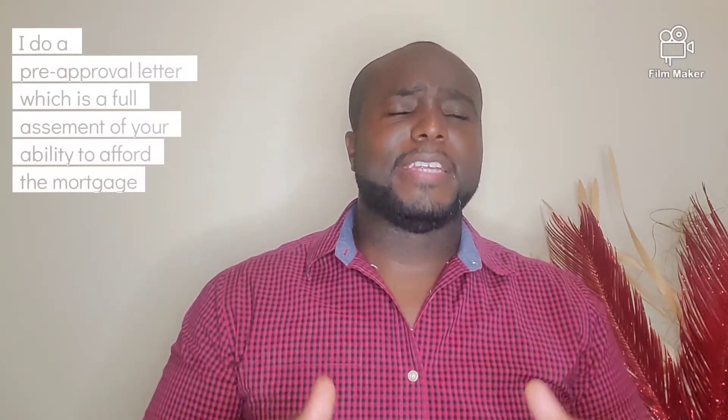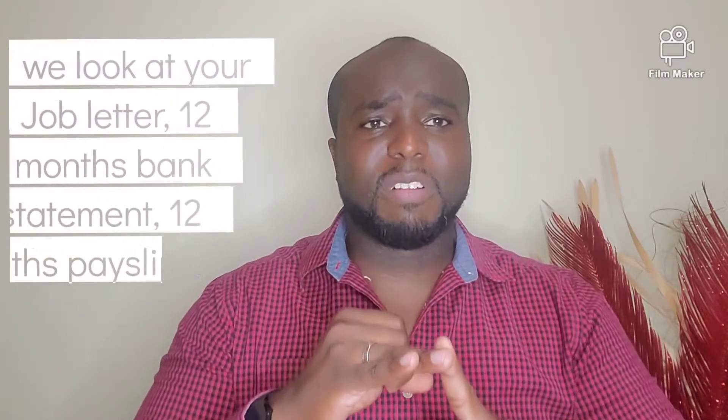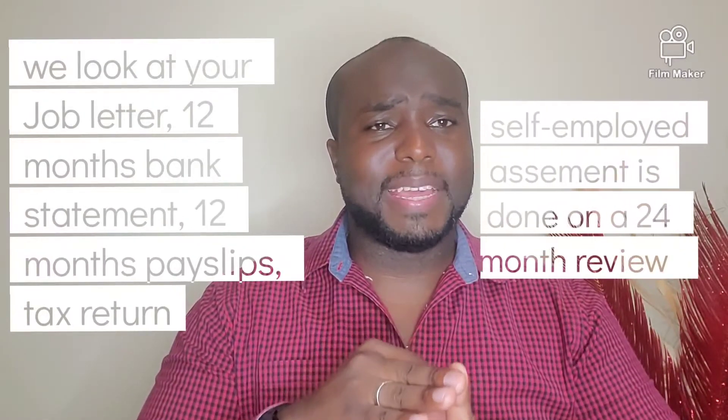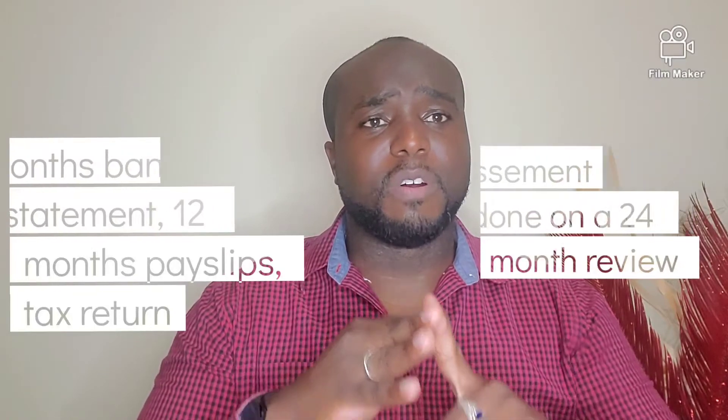How do you get a pre-approval letter? It hinges on some of the documents we talked about in our first video. We are going to assess your income verification, which includes your job letter, your last 12 months of bank statements, your last 12 months of pay slips, and your tax return for the previous year — especially for overseas friends.